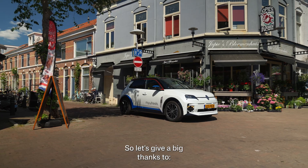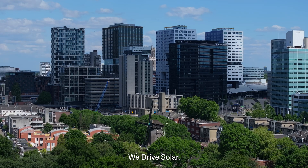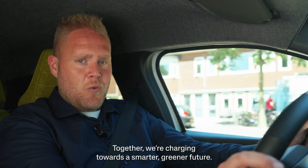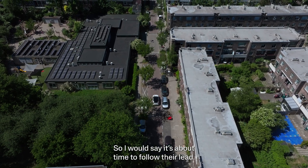So let's give a big thanks to the Renault Group, MyWheels, WeDrive Solar, StadeIn and the City of Utrecht. Together, we are charging towards a smarter, greener future. So I would say it's about time to follow their lead.